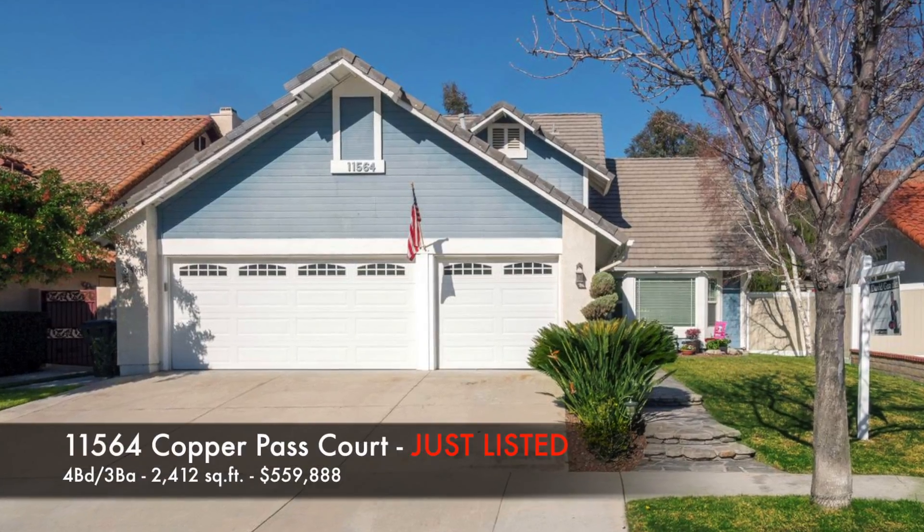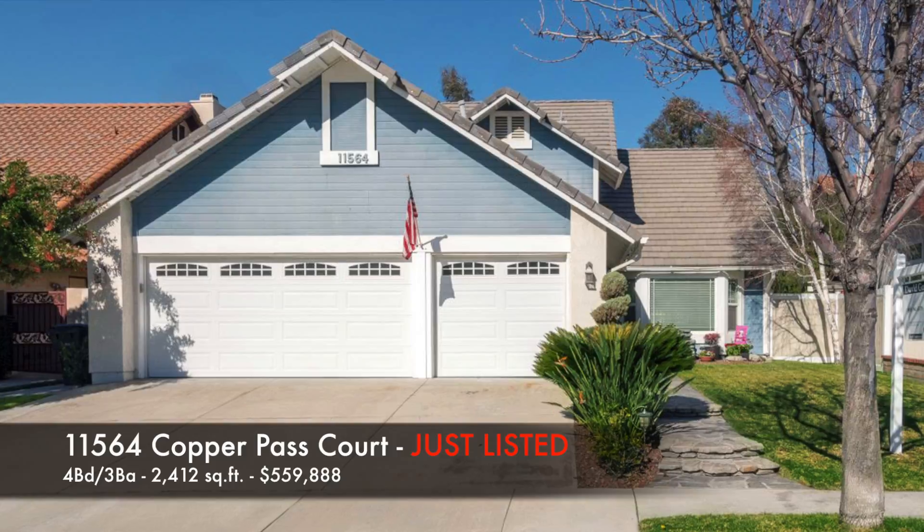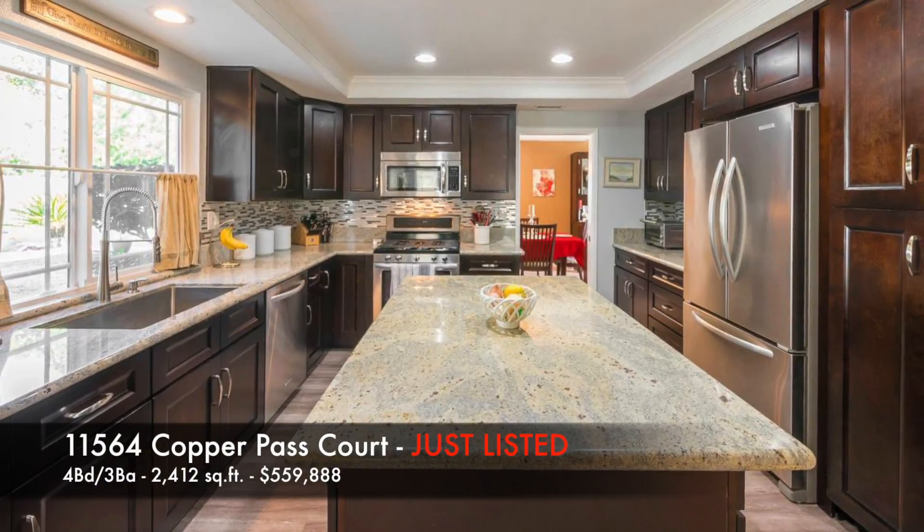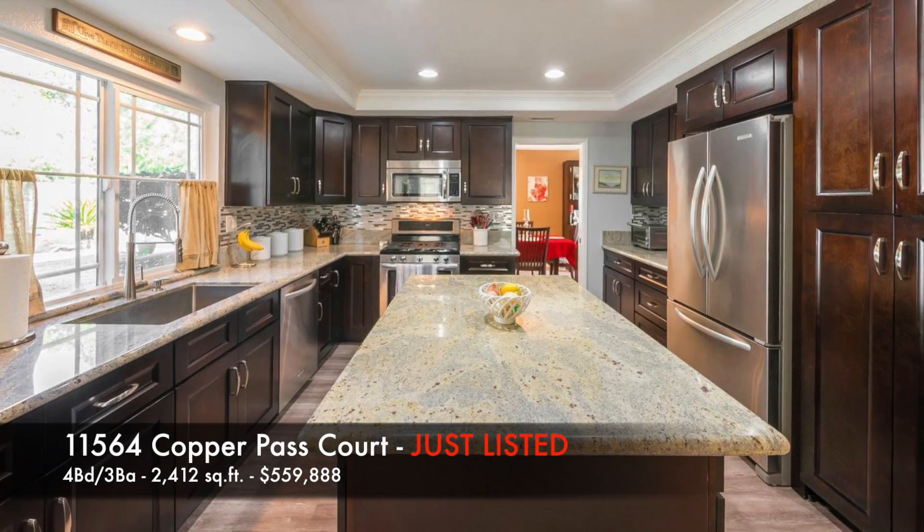Next, 11564 Copper Pass Court, also just listed in January — 4 bedrooms, 3 baths, 2,412 square feet, listed at $559,888.